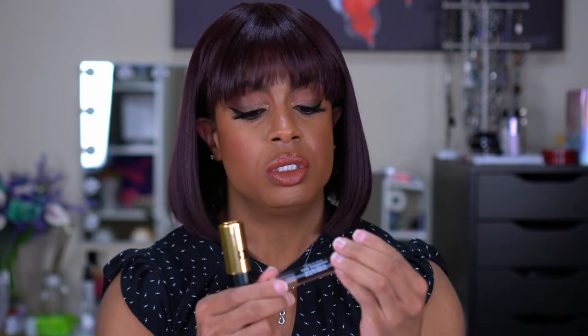The next one is in the gold tube — this is Juliette Has a Gun Lady Vengeance. You can find this at Sephora for $135. I've never tried any of the Juliette Has a Gun fragrances, so this is something new for me. The notes are Bulgarian rose, patchouli, lavender, and vanilla. This one definitely smells a little spicier than the other one — it's not as sweet, but it's definitely a fragrance I would wear.